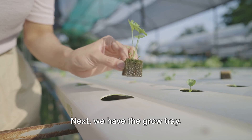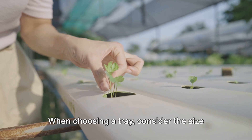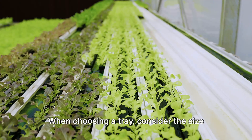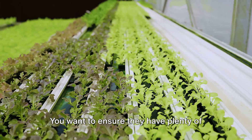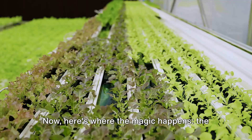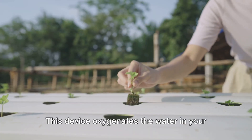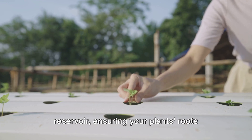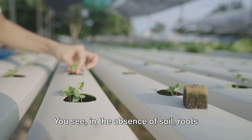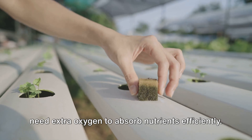Next, we have the grow tray. This is where your plants will sit suspended in the nutrient-rich water. Consider the size of your plants when choosing a tray — you want to ensure they have plenty of room to grow without overcrowding each other. The air pump oxygenates the water in your reservoir, ensuring your plants' roots aren't starved of this vital element. In the absence of soil, roots need extra oxygen to absorb nutrients efficiently.